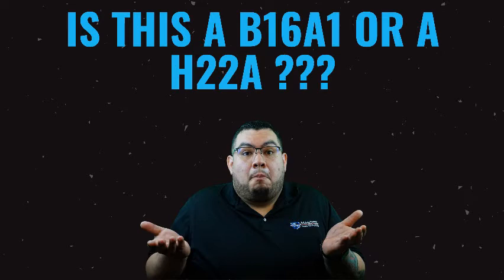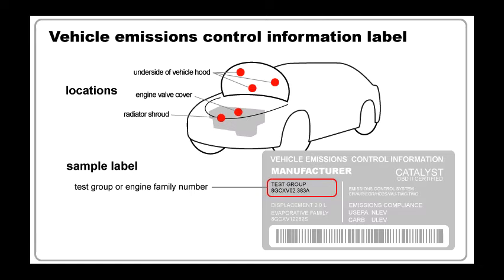A manufacturer should apply for a new certificate and pay the appropriate certification fees for each family name it intends to produce for sale in the United States. One of the common areas where you'll find your engine family is using the VECI or ECS label, located in the engine compartment. This label gives you whether the vehicle is California emission certified, the year, engine size, and of course the engine family.